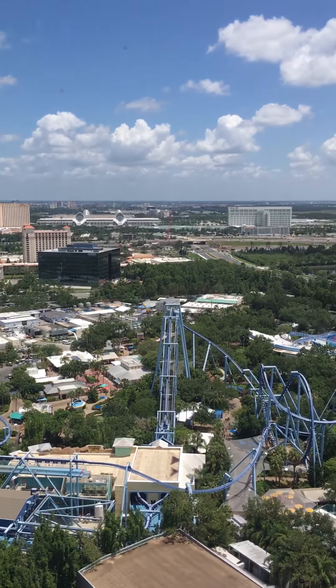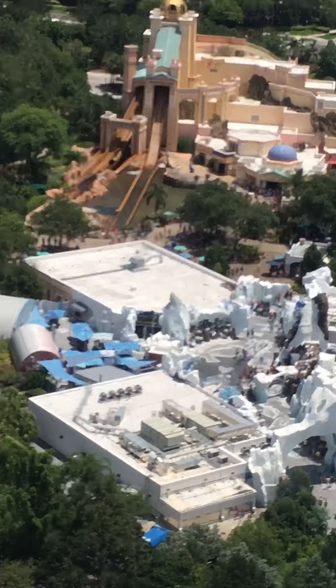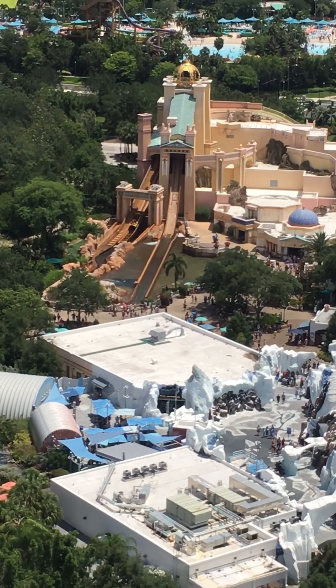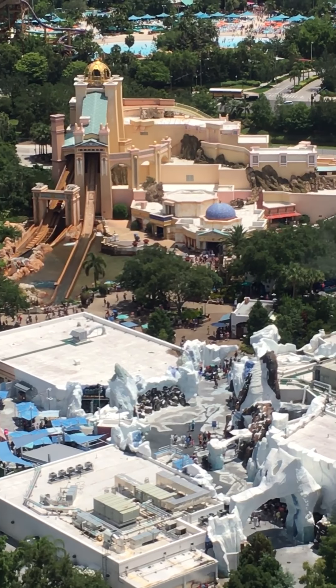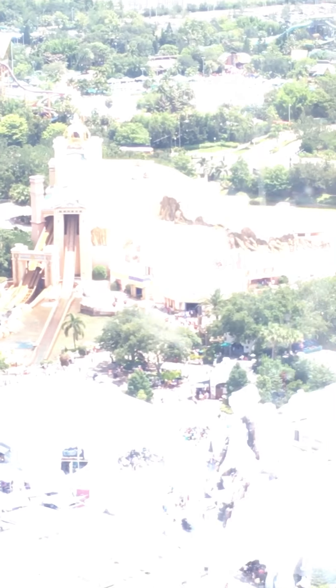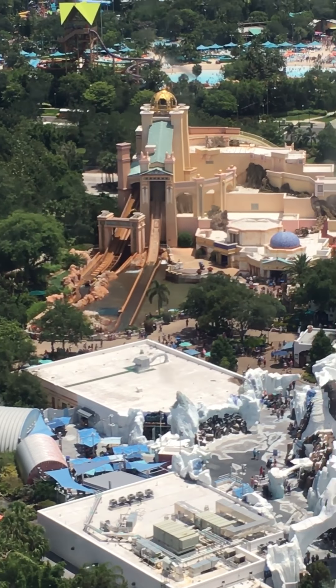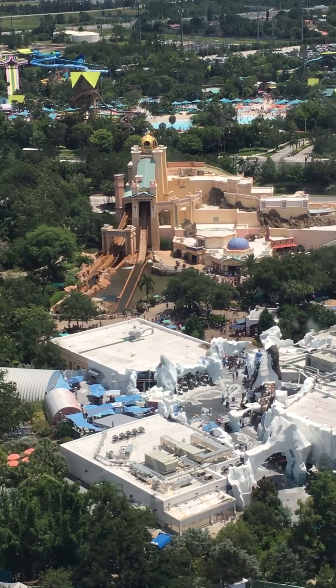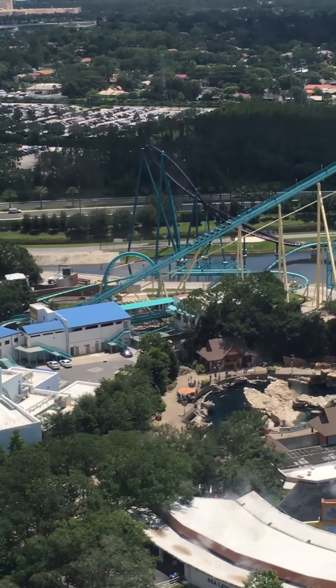Oh, I can see the pool over there. I don't see our hotel yet. Oh, there's the hotel. I can see the hotel all the way over there.